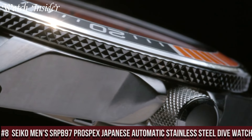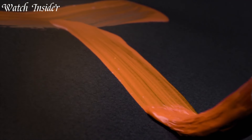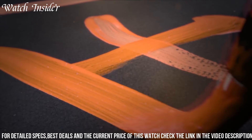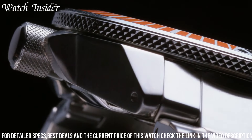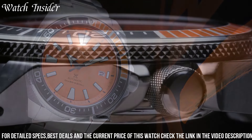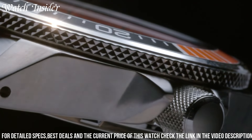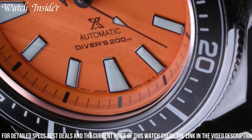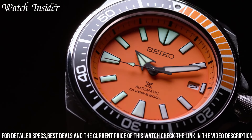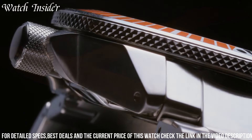Number 8: Seiko Men's SRPB97 Prospex Japanese Automatic Stainless Steel Dive Watch. A reliable and durable timepiece designed for avid divers. It features a 44 millimeter stainless steel case with a unidirectional bezel and a hardlex crystal that is scratch-resistant. The watch is powered by a 23-jewel automatic movement that is both accurate and dependable. The dial has large, easy-to-read hour markers and hands with lumi-bright coating for visibility in low-light conditions. The watch is water-resistant to a depth of 200 meters and comes with a stainless steel bracelet that is both comfortable and secure.